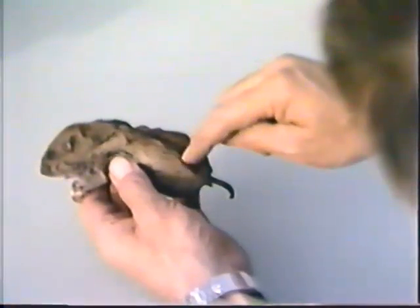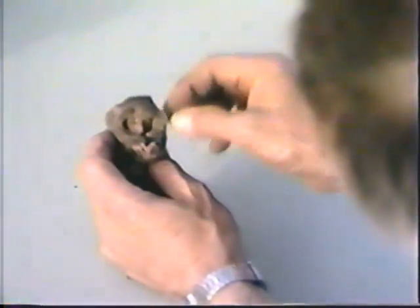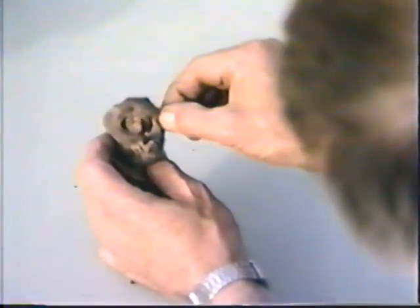All pocket gophers have stout bodies, are short-legged, have blunt heads, prominent yellow incisor or front teeth, and large, deep, fur-lined cheek pouches on the sides of their face in which they can carry food.